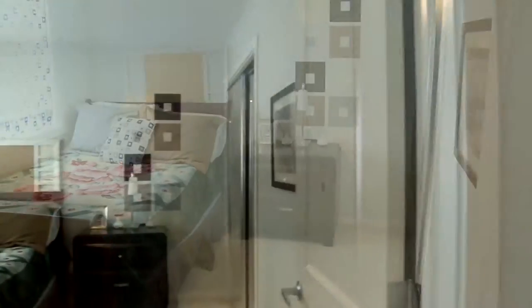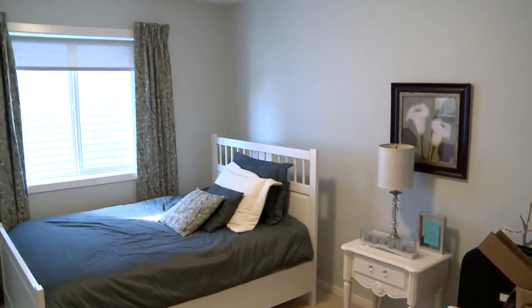The children's bedrooms are really spacious. You've got room for a queen bed, dresser, nightstands, and you've got mirrored closets.